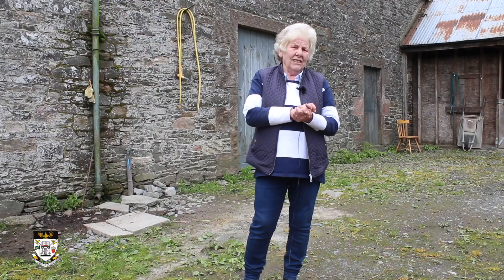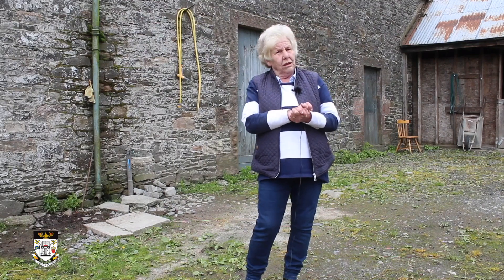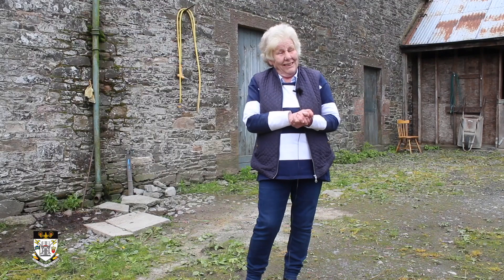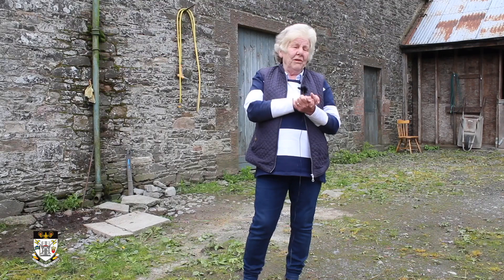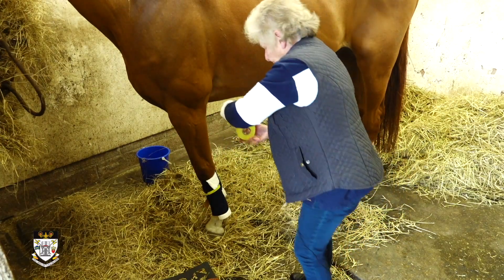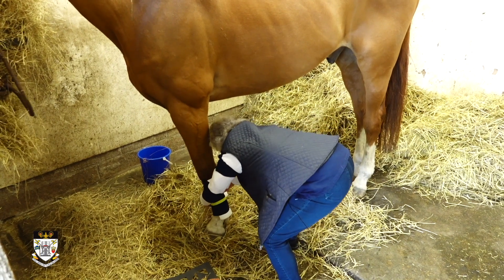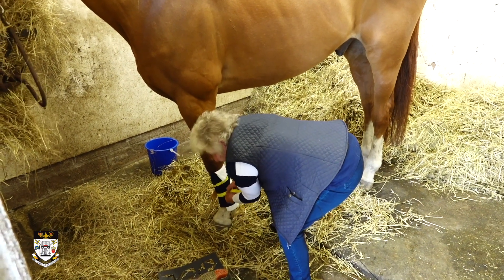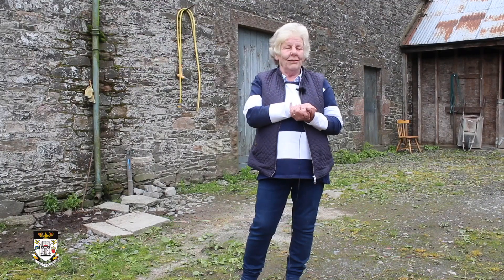Was it a big change moving from the old stables to the new stables? It was, because we moved on a Friday night before Moss Paul, which was a bit hectic. But what a difference it made — the distance you had to walk, and the horses could see more. There's always something going on; they can see the clock, they know what time it is, and people walking dogs on the railway line.